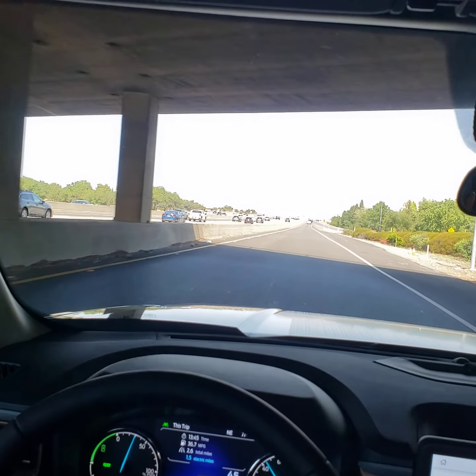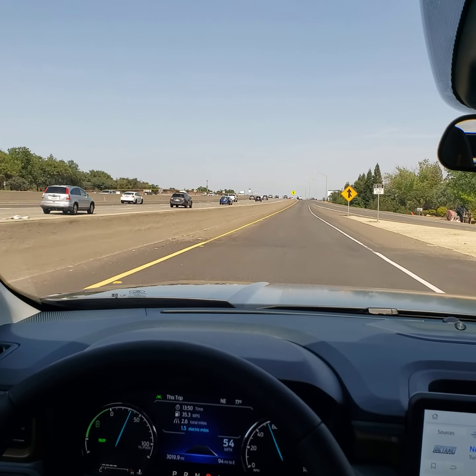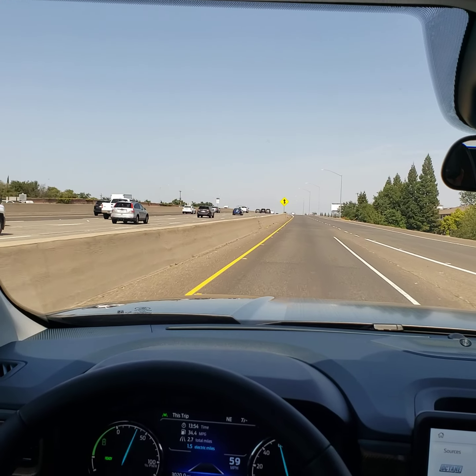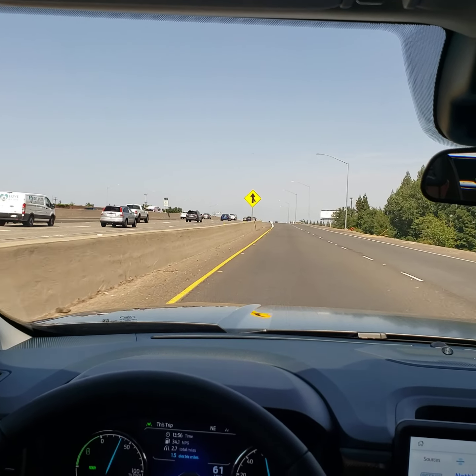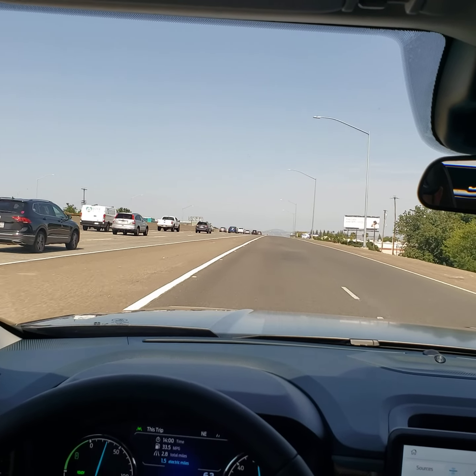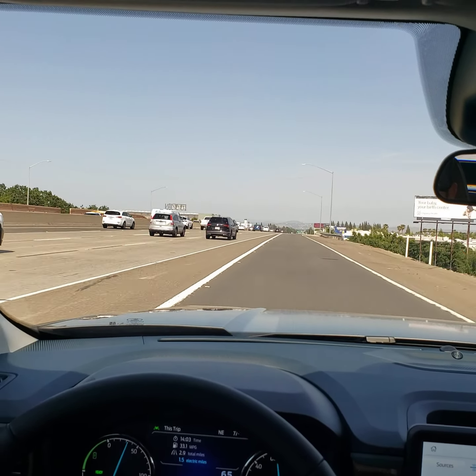We are getting on the freeway here — it's not too congested, so not a horrible time to try this. We're going to go ahead and set our cruise control and show you how the vehicle behaves on the freeway, and then we'll get off the freeway, go on a road with a few twists and turns so you can see how the vehicle steers itself. First and foremost, we'll get to 70 miles per hour and set our cruise control.